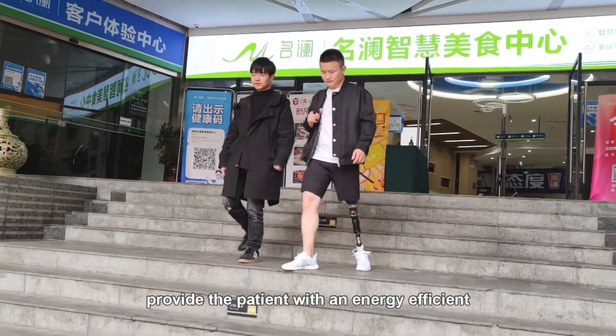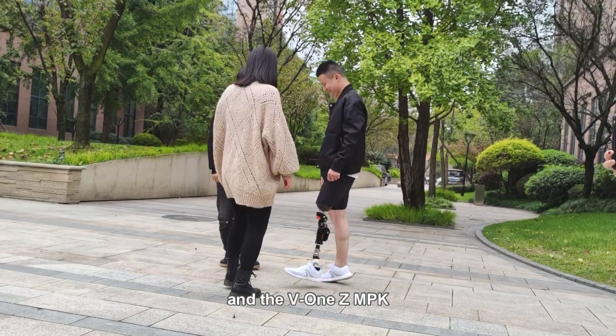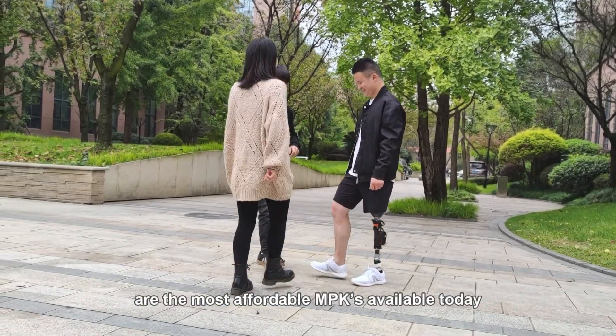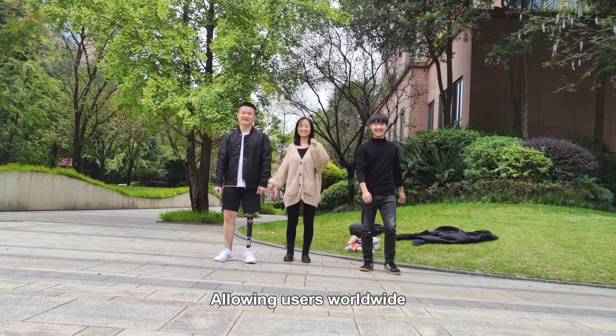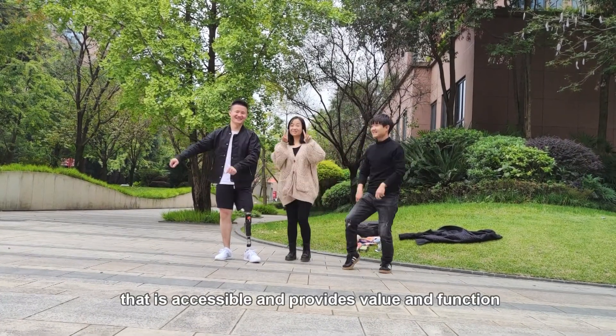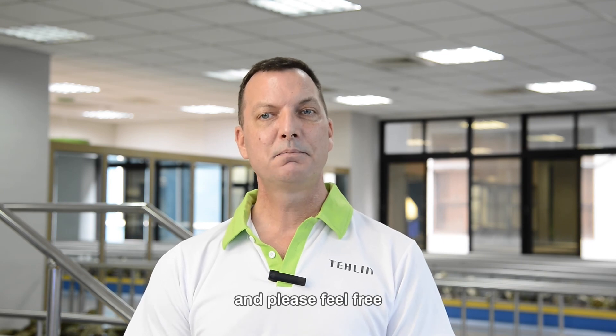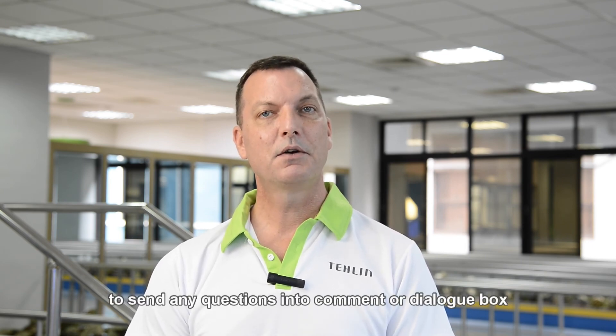These advantages provide the patient with an energy-efficient and more natural walking style. The V1 Carbon Fiber MPK and the V1Z MPK are the most affordable microprocessor knees available today, allowing users worldwide to take their next step with the benefits of technology that is accessible and provides value and function. The V1 microprocessor 4-bar polycentric knee can meet your patient's demands from rehabilitation throughout life, providing freedom and function, allowing them to live their best life. Thank you for taking the time to join me today, and please feel free to send any questions into the comment or dialogue box, and we will be happy to answer. Thank you, and have a good day.